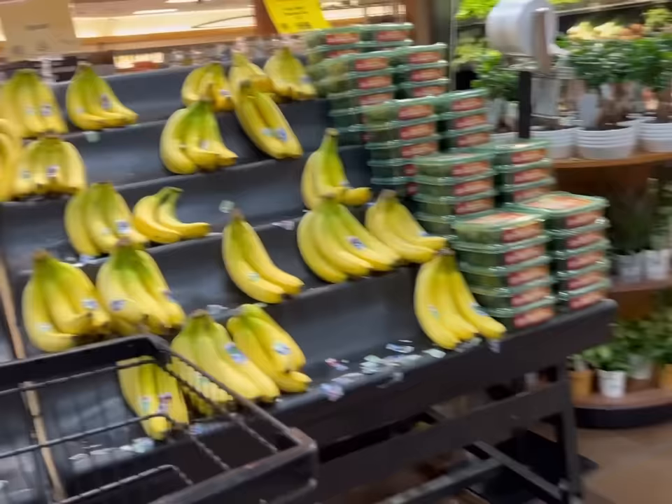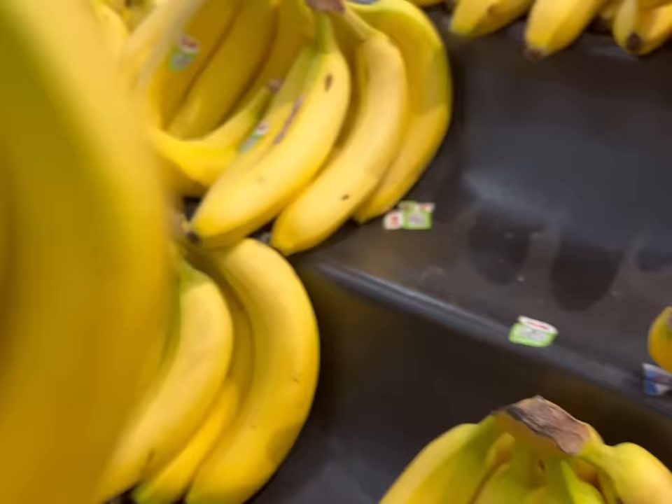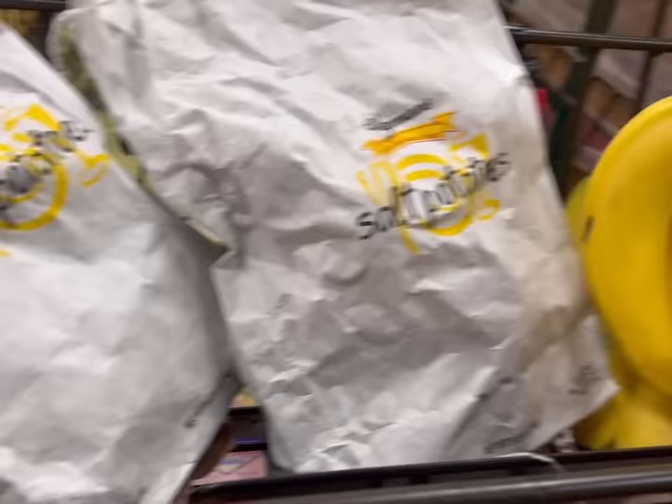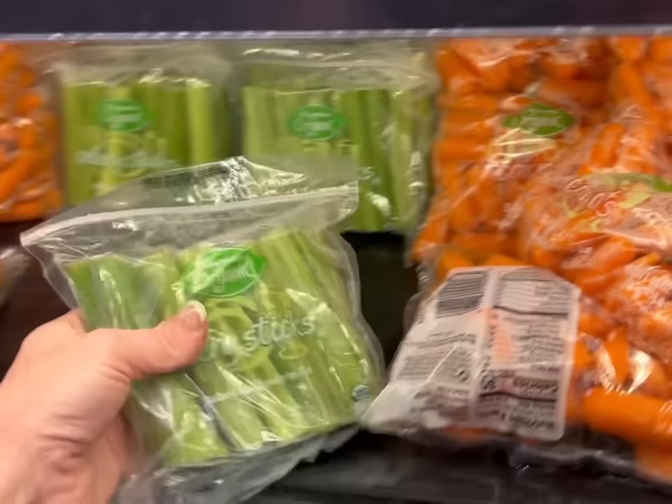Let's get some bananas - they're kind of picked over, but I don't need that many. I like them when they're still a little green, not too many brown spots. And I am going to get some celery for the buffalo chicken wing dip I'm going to make tomorrow for the 4th of July.